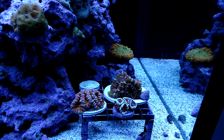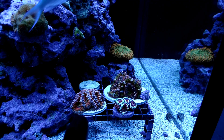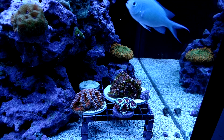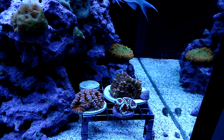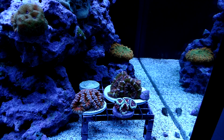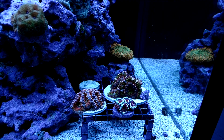Bob was definitely the star at my booth. I also brought this acan home with me because it's a really nice rainbow and I'm going to let it grow out. When I brought Bob home I put him on this bigger disc and didn't realize he was encrusted on it — I ripped him in two different spots and later had to take scissors and cut it. Hopefully he pulls through. Stick through it, Bob — you're a strong guy.